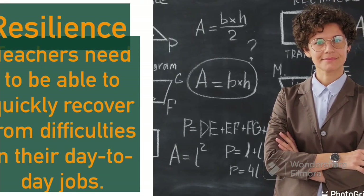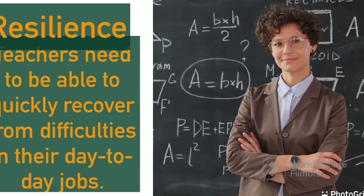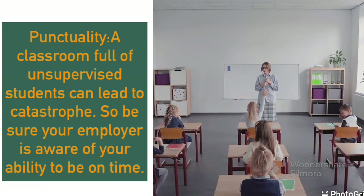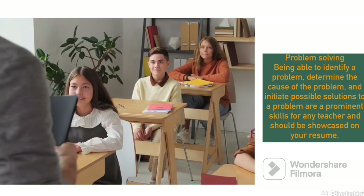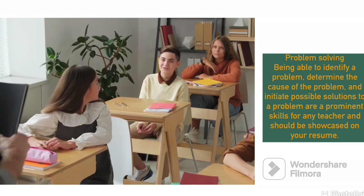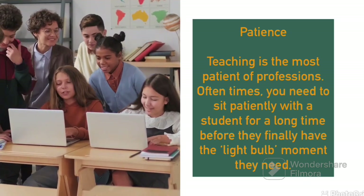Then we have resilience. Teachers should be resilient because there are very many challenges they undergo all day long, and they should be resilient in order to do their day-to-day jobs. Punctuality — teachers should be punctual when coming to class and in any activity, so that students can emulate the same. Then problem solving — you should be able to solve any problems because you are dealing with students from different backgrounds. And patience — you should be patient enough to listen to your students because they have different capabilities.